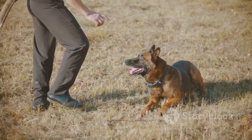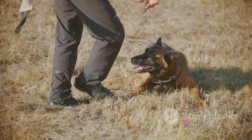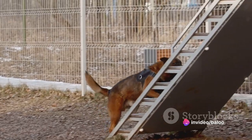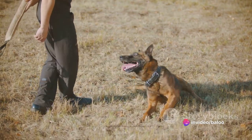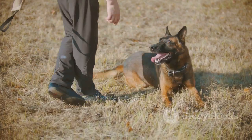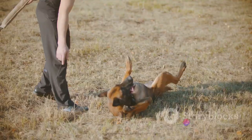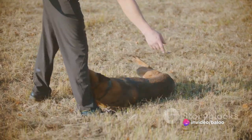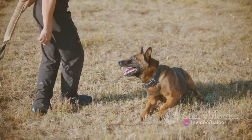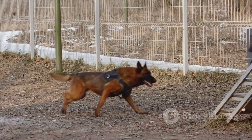Let's talk about house training. It might seem daunting, but remember these three words: patience, consistency and rewards. Set a consistent schedule for your pup's potty breaks. This helps them understand when and where they should do their business. Be patient, as accidents will happen. When they do, resist the urge to scold. Instead, clean up quietly and carry on. And when they get it right, shower them with praise and treats. This positive reinforcement will help them understand what you want from them.